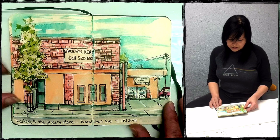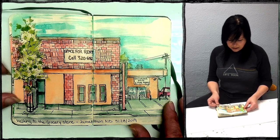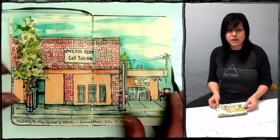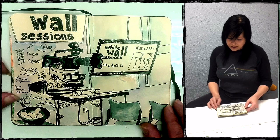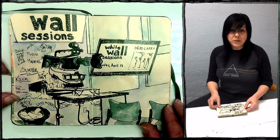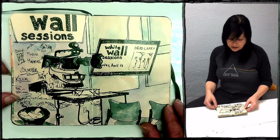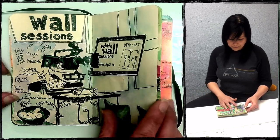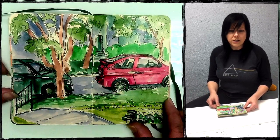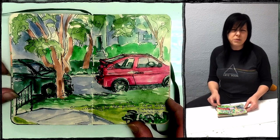This is a building on the way to the grocery store, May 28th again. I sat along the sidewalk and drew this. Then I had an art show at Post Pilgrim Gallery in Sioux Falls, South Dakota. Post Pilgrim shares the same building where the White Wall Sessions are recorded, so I did a sketch of the White Wall Sessions while we were waiting for the show to start. Later that night at my friend Jen's house, waiting for the pizza — another night sketch outside. Beautiful night.